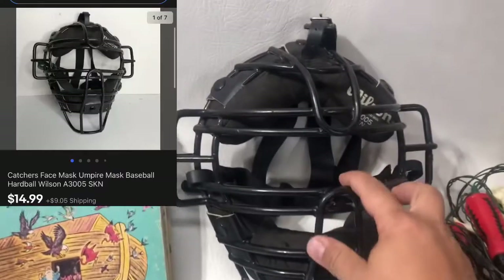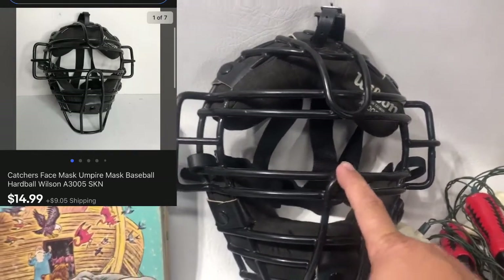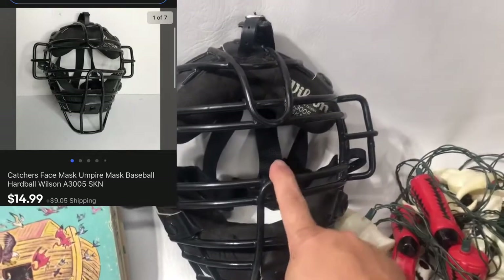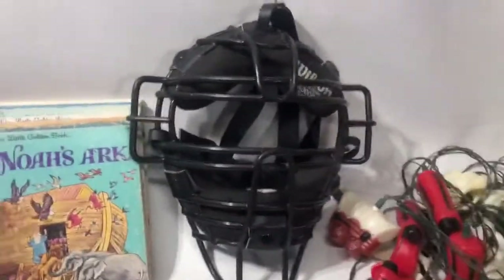This I picked up the other day for a couple bucks — I want to say $4 or $5. It sold for $14.99 plus shipping. It's just either an umpire's mask or a catcher's mask, depending on where the person wearing it is standing.